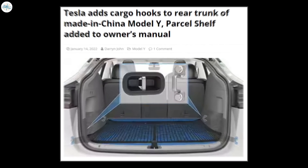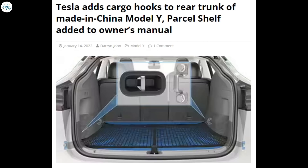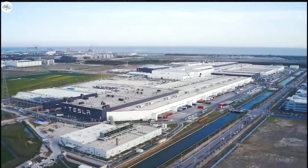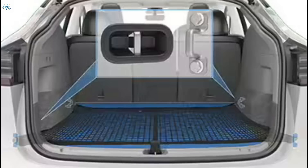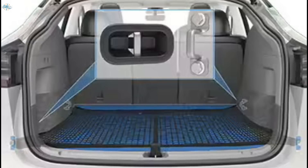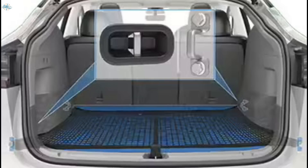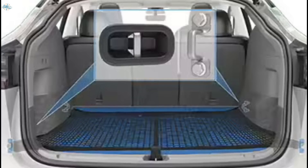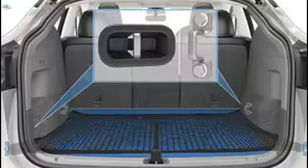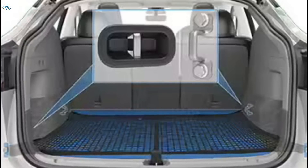Moving to the next update: Tesla adds cargo hooks to the rear trunk of the made-in-China Model Y, with a parcel shelf added to the owner's manual. Tesla is well known for making continuous improvements to their vehicles. The latest example is a change to the Model Y made at Giga Shanghai. According to a recent update to the owner's manual, the rear trunk area in the Model Y now includes four hooks — two located toward the front and two toward the back — designed to be used with lashing devices to secure loose objects in the cargo area.